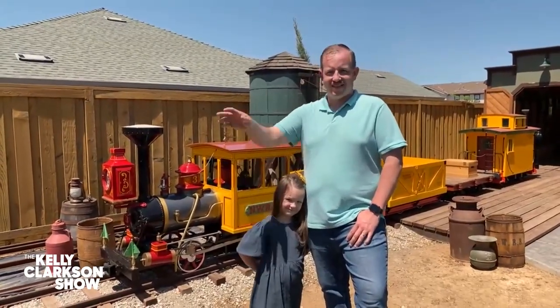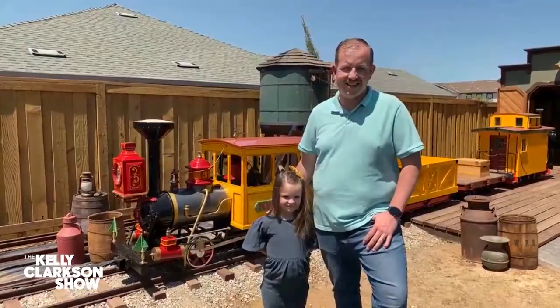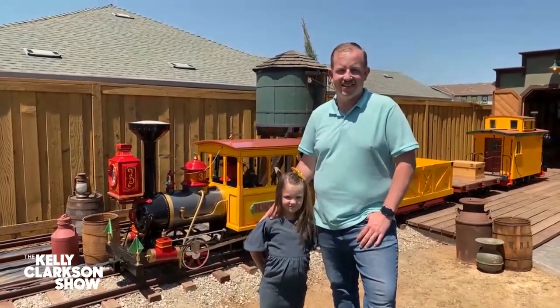How you doing, Aislinn? Oh my gosh, I want to be you. What a cool thing to have at your house. So Ryan, how did this come about?